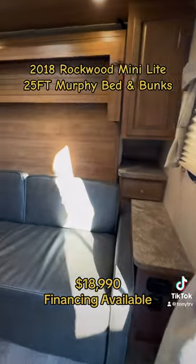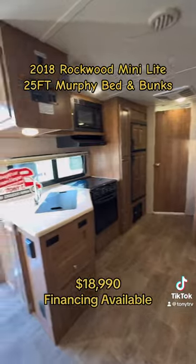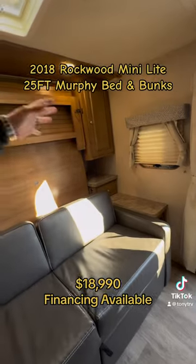That's dry weight — might be a little bit less. You have a murphy bed that flips down and a big U-shaped dinette. This thing is super super clean; whoever had this took really good care of it. You have a curtain to block off your bedroom, and you have a couch that pulls down to be a big bed.